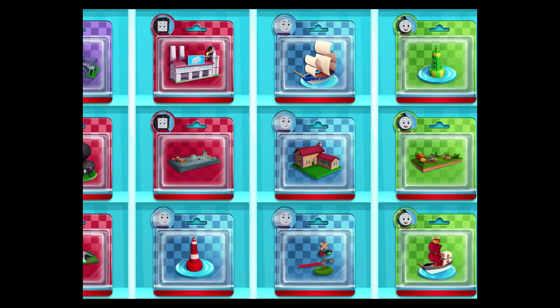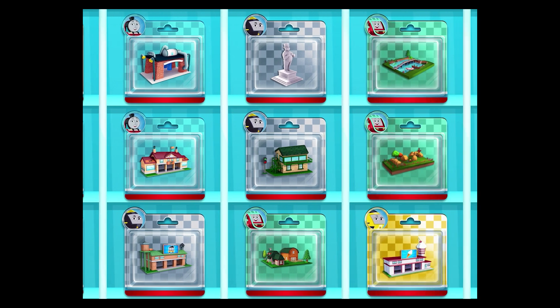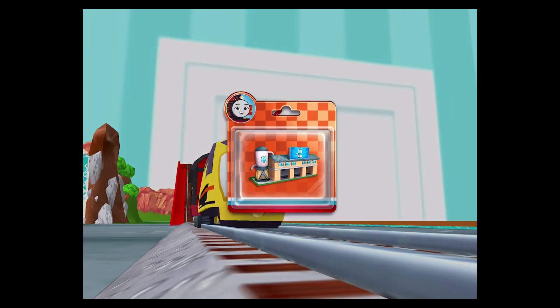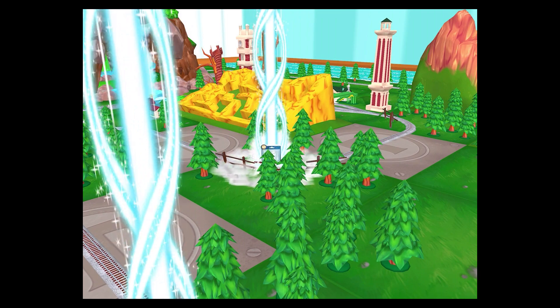Pick any toy you like! Follow the beam of light to find your toy!